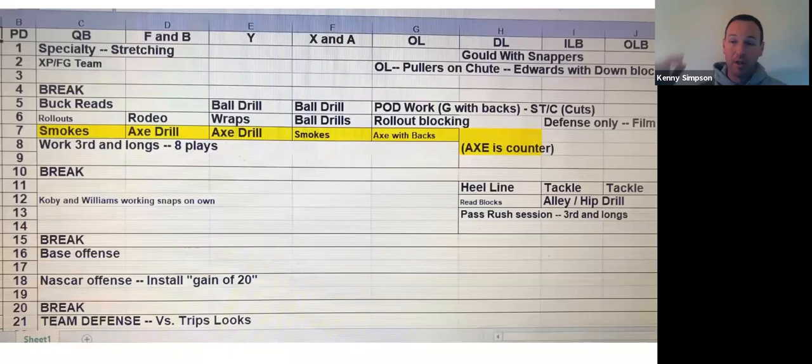As you see the practice layout, we're going to go individual first. Individually, O-linemen — you can see where they're working — they're going to get it during specialty, and they're going to come back to individual to work on rollout blocking on period six. All of my periods are five minutes, just giving you kind of an idea. We'll try to put a kid on it with a whistle or whatever to move us. I don't want to take longer than that.